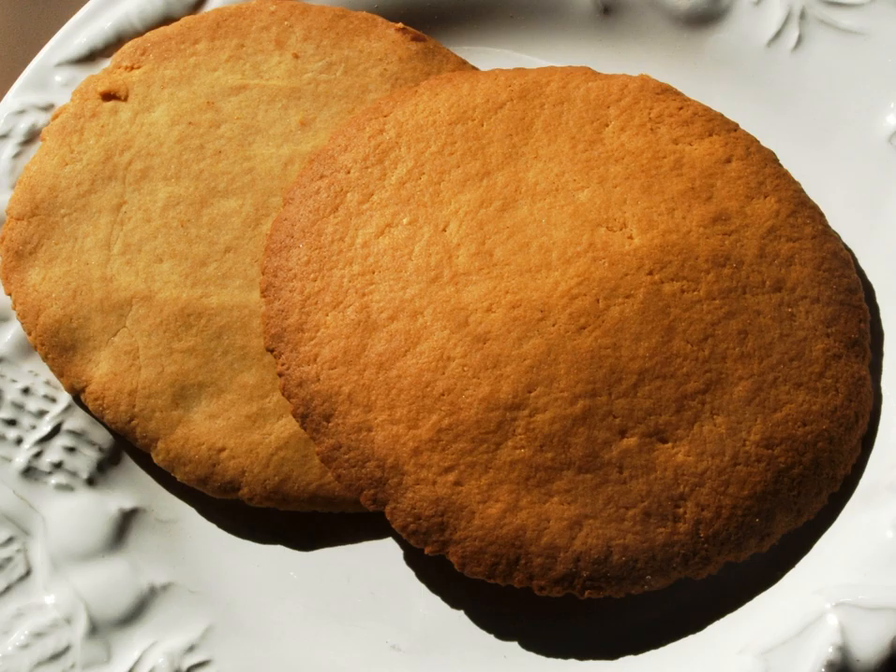Coyotas are empanada-like cookies which are large, flat, and traditionally filled with brown sugar. However, coyotas also come in a variety of flavors, including guava, caramel, chocolate, strawberry, jamoncillo, peach, and pineapple.